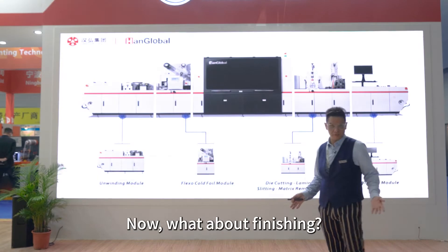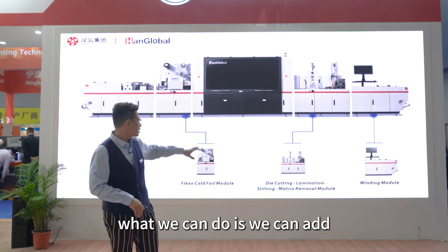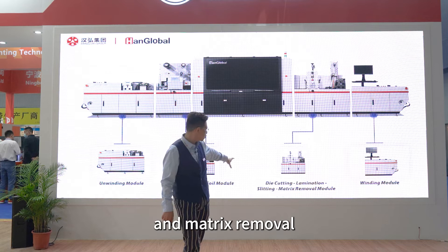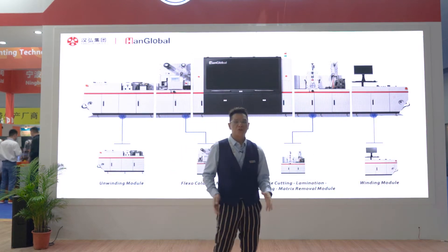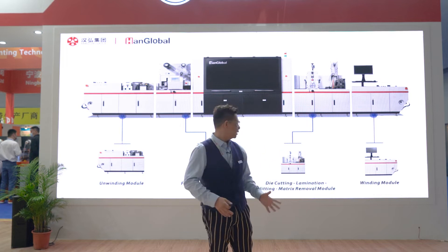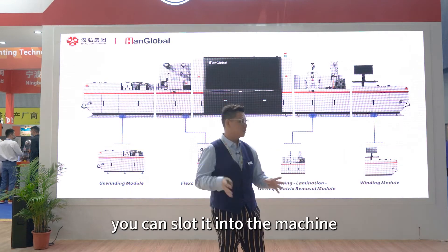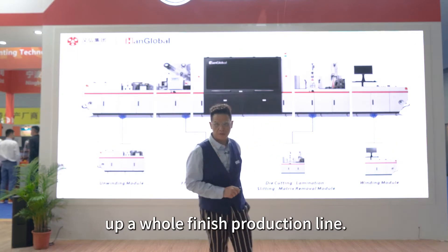Now, what about finishing? Of course, we have thought about that as well. With the finishing, what we can do is add a die cutting module, lamination module, slitting module, matrix unit, and removal module — all into one. It's a very compact design in one unit. At the end of the day, you can slot it into the back of the machine to make up a whole finished label product.